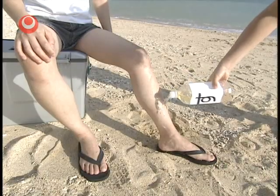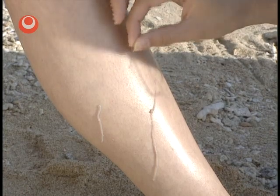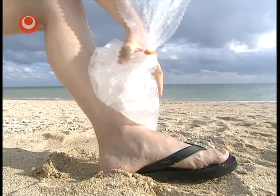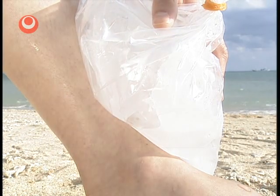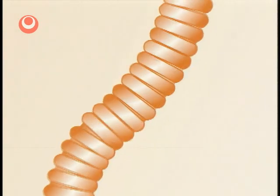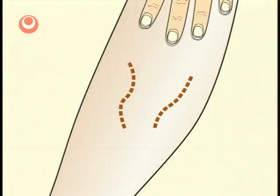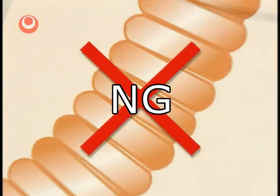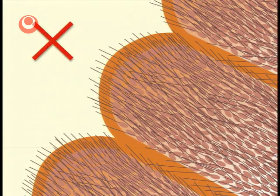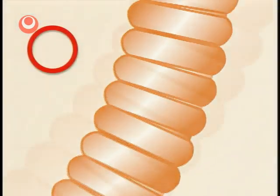In the case of box jellyfish stings, don't rub with sand, but apply plenty of vinegar. Gently remove any attached tentacles. The pain can be relieved with an ice pack. Box jellyfish tentacles contain many nematocysts; if you rub them, the nematocysts may be discharged, increasing the injury. Vinegar is effective in stopping the nematocysts and preventing spread of the venom.